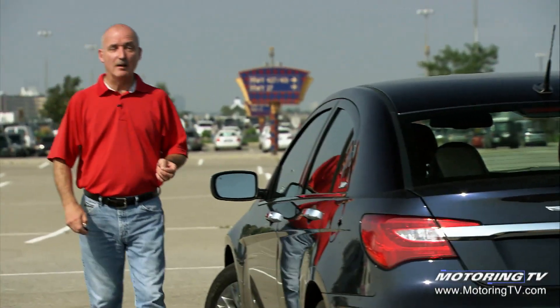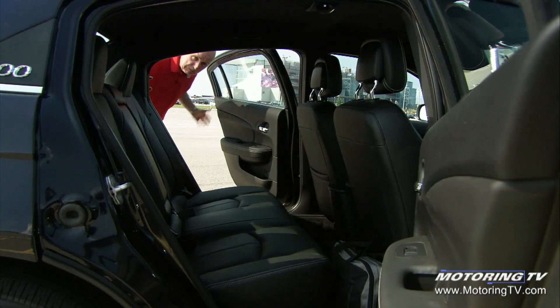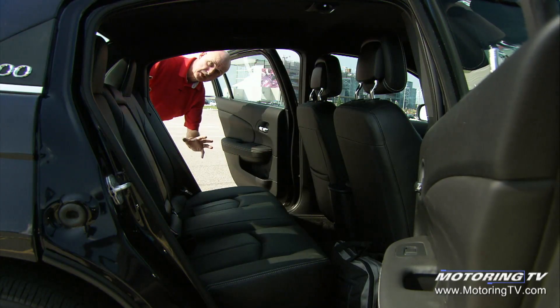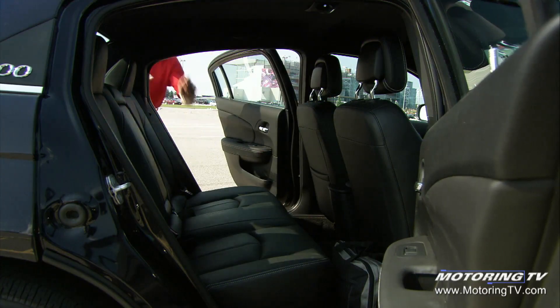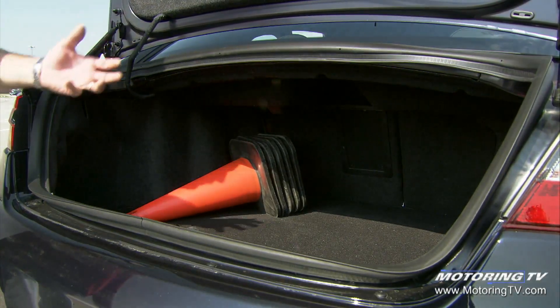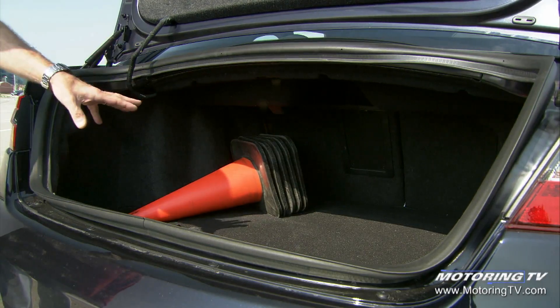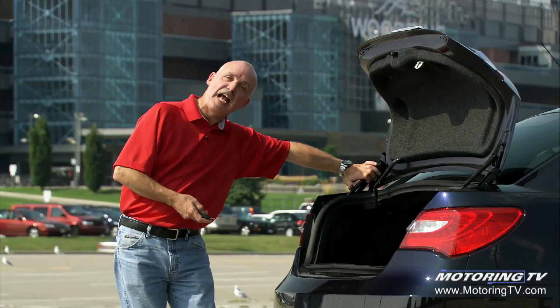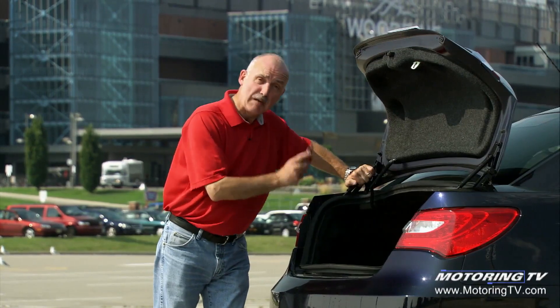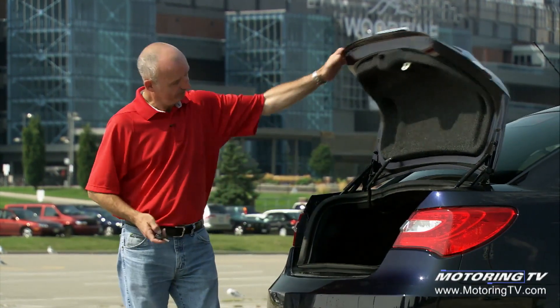Any mid-size sedan worth its salt has got to have some space. When you look at this 200, there is plenty of space back here for two adults to sit in complete comfort. When you get around to the back end, you'll find a nice large trunk — 14 cubic feet or 385 litres — split-folding rear seat backs, a ski pass-through, a nice large opening, and cantilever hinges that mean when the trunk is packed, you don't crush anything. So, what's the hang-up? No handle.